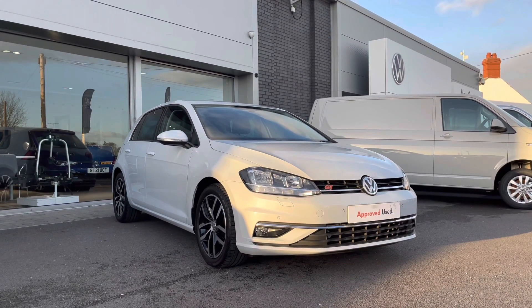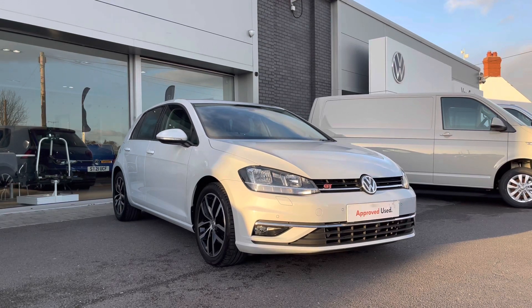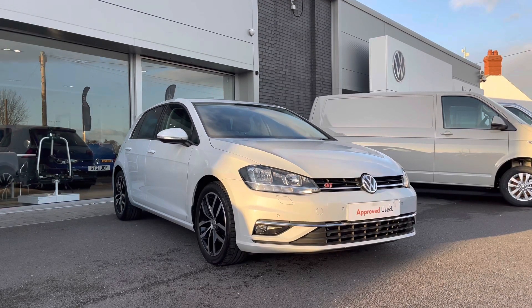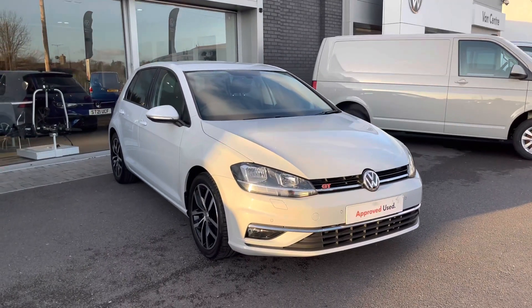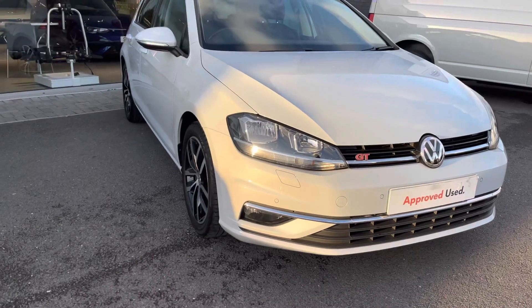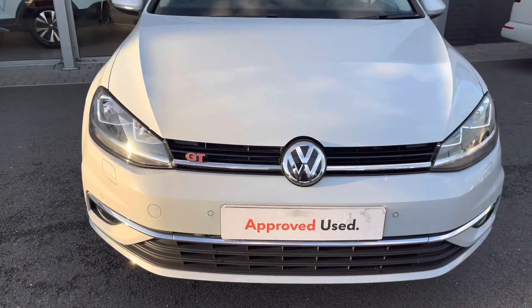This is a 1.5 litre petrol manual, 150 PS, finished in an upgraded white silver metallic paint. This vehicle does come with a 2 year Volkswagen warranty as well as 2 years roadside assistance. If you'd like to find out more information, please give us a call at 01978 340 600.